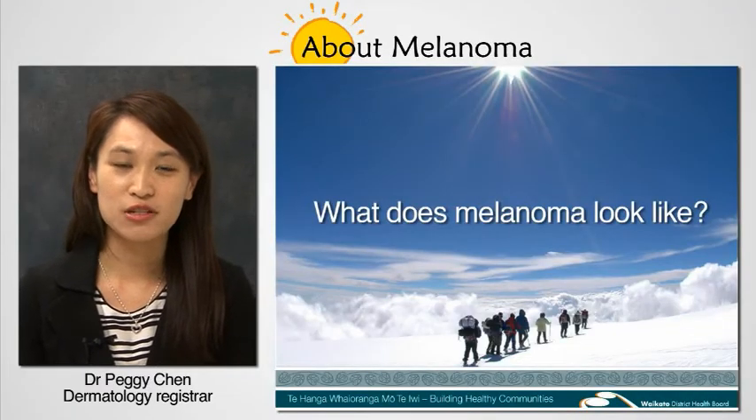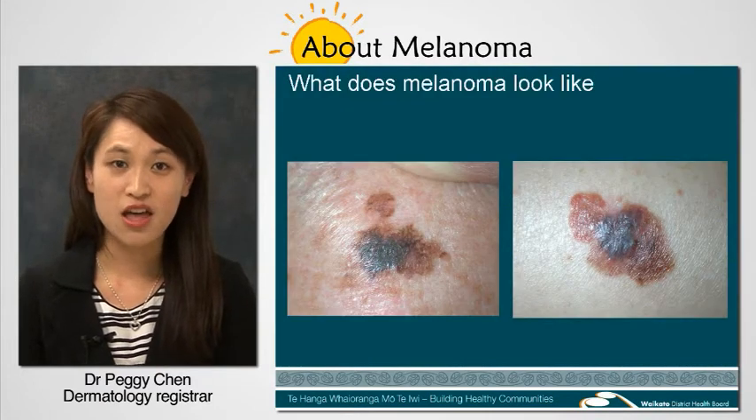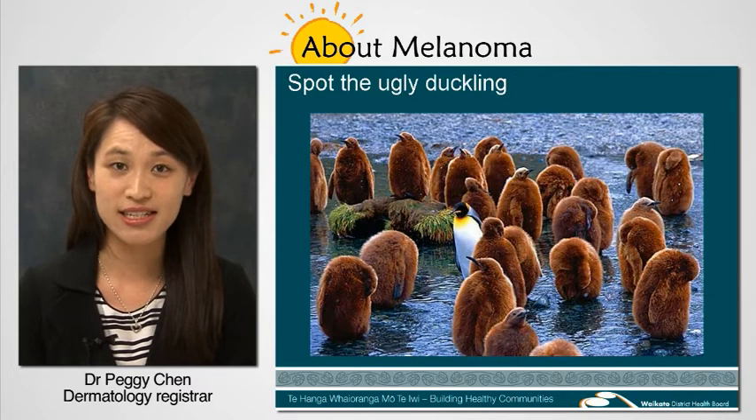Hi, my name is Peggy and I'm a dermatology registrar. Melanoma can have many different appearances, but they all look ugly. They look different to your other moles. To spot a melanoma is to spot an ugly duckling. We can all spot the ugly duckling — it's easy!